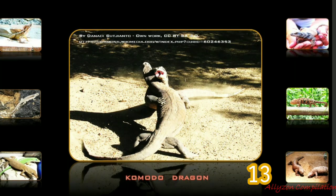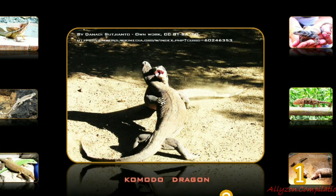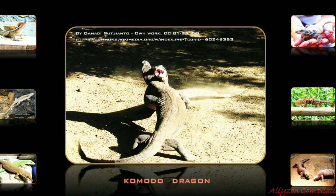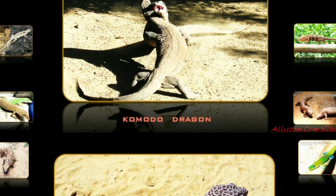As an ectotherm, the Komodo dragon is most active during the day, although it exhibits some nocturnal activity. Komodo dragons are solitary, coming together only to breed and eat. They are capable of running rapidly in brief sprints up to 20 kilometers per hour, diving, and climbing trees proficiently when young, through use of their strong claws.